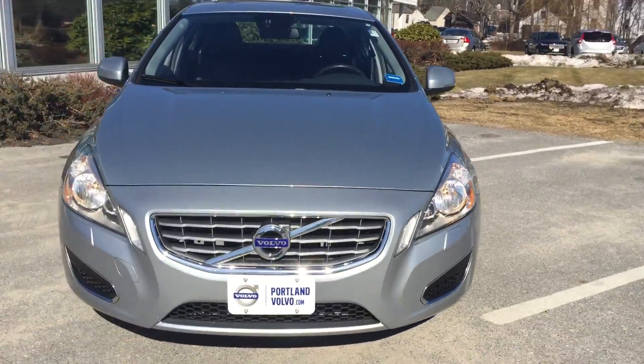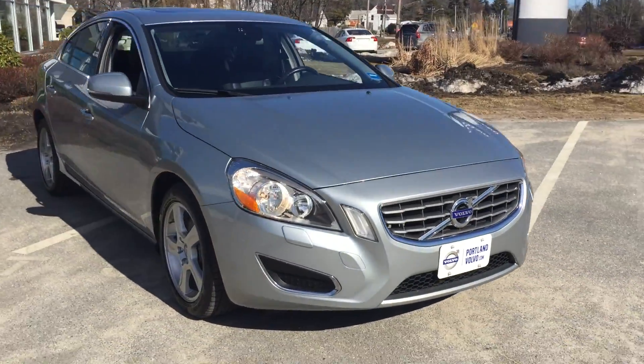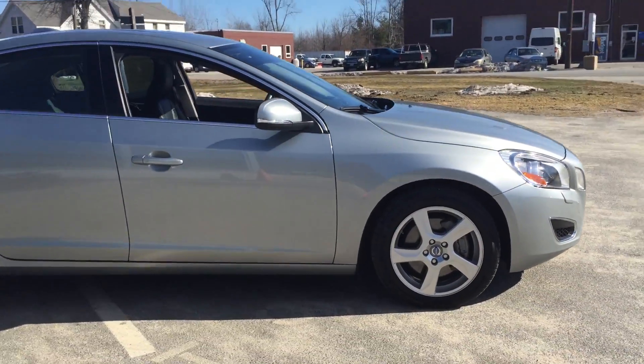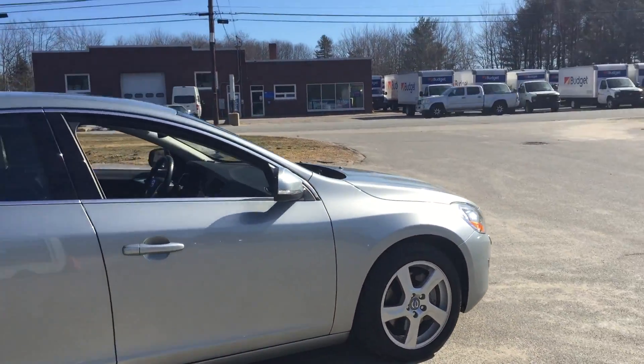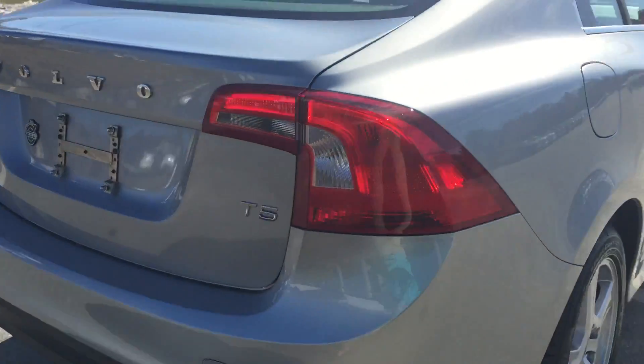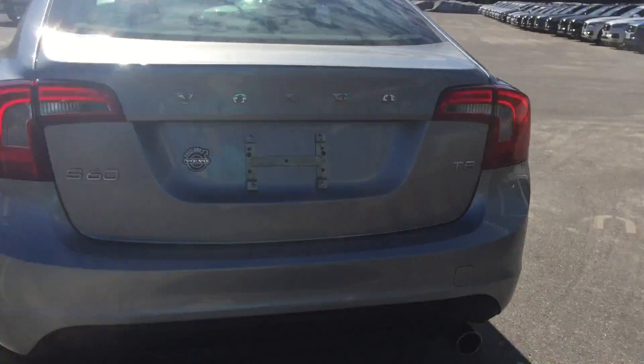Hey guys, Christina here at Portland Bobo showing off this fantastic 2013 Bobo S60 in the fantastic electric silver gray color. Near perfect dense keyless driving, keyless entry — this is a T5 all-wheel drive, one of our perfect commuter vehicles right here.